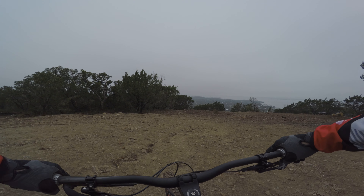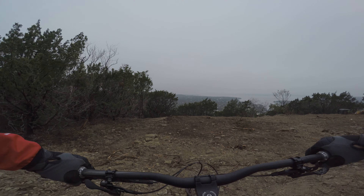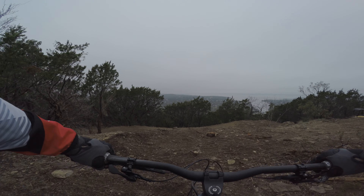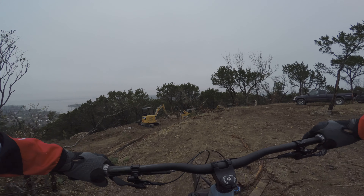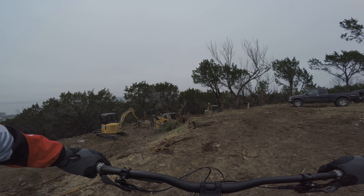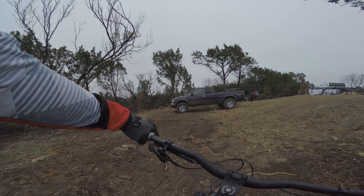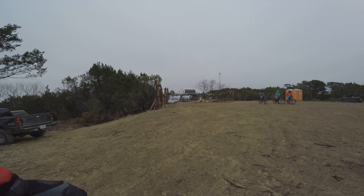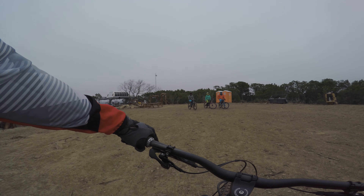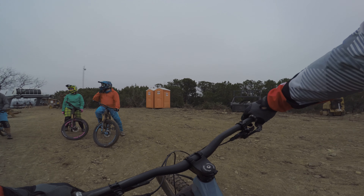So they've been working on a new trail. Let's see if we can find what they're working on. This is the access road. Don't want to get in their way, but it's looking good. They look pretty chill.